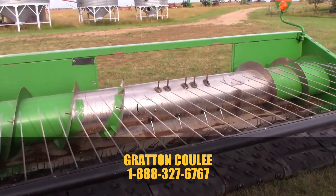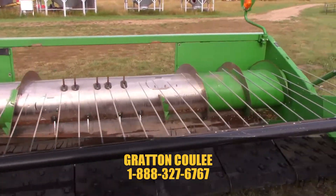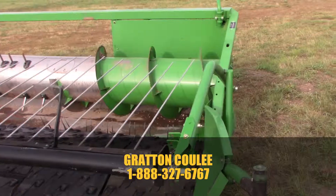We've also got a 9770 and a 9870 with just a few hundred hours on it that was hit by a train. The guy did fine — it was beat up a little bit, but he did alright.